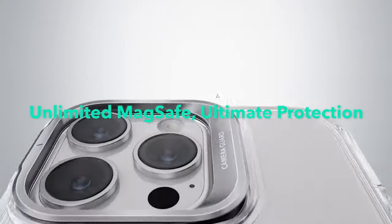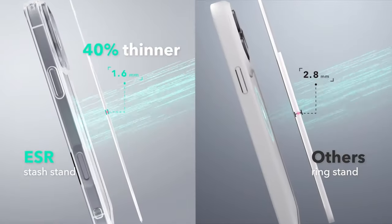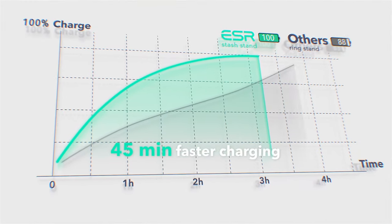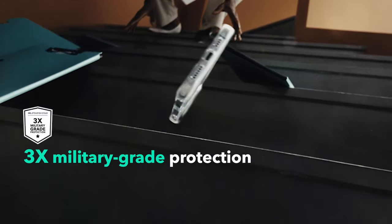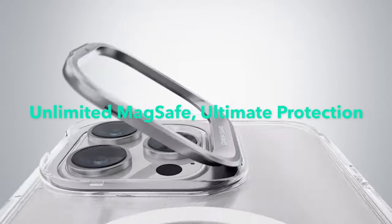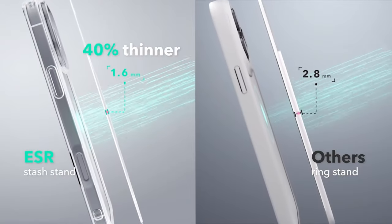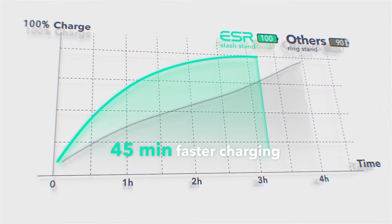On number 12, ESR Clear. The ESR Clear case for the iPhone 16 Pro delivers on magnetic power. With 1,500 grams of holding force, its built-in magnets lock onto MagSafe accessories, making wireless charging a breeze. No more fumbling — just place and go. The standout feature is the adjustable stash stand, discreetly hidden around the camera frame, keeping the MagSafe ring unobstructed. Whether you're watching your favorite shows or making video calls, it adjusts smoothly for the perfect angle every time.